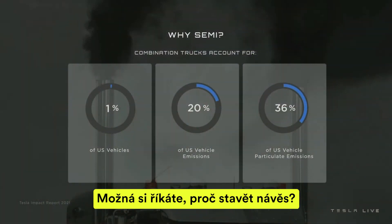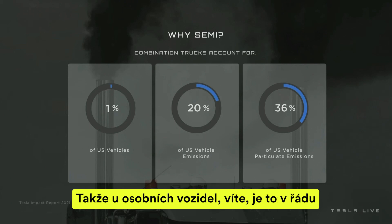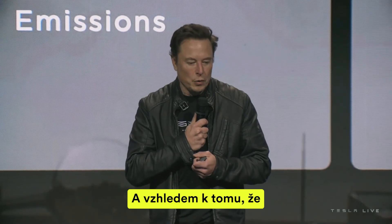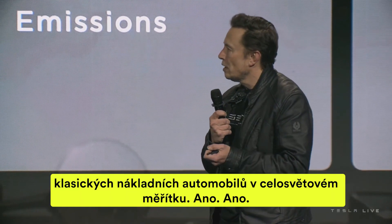People might wonder why build a semi truck. Because if you look at the actual unit volume, it's small compared to passenger vehicles. There's on the order of almost 100 million passenger vehicles sold every year, whereas semi trucks — it's a couple hundred thousand classic trucks a year in the U.S.